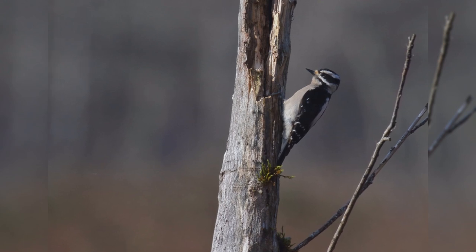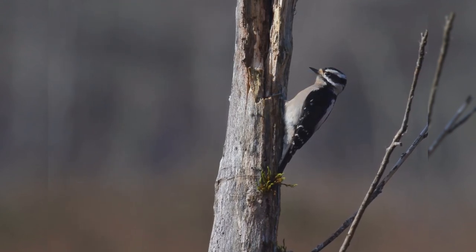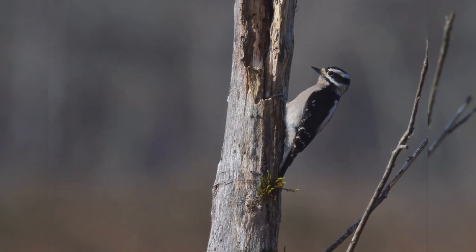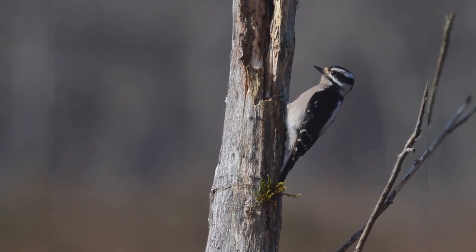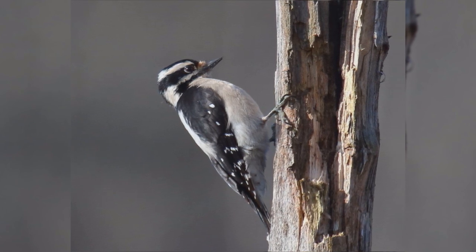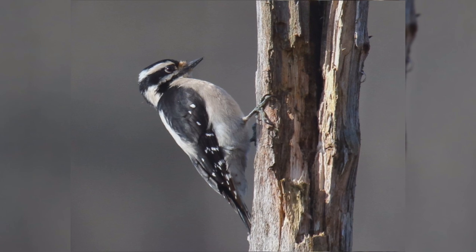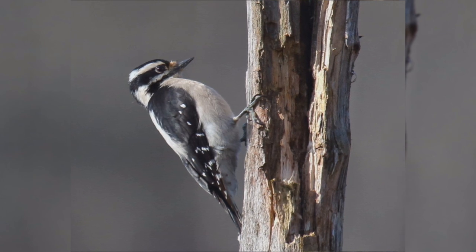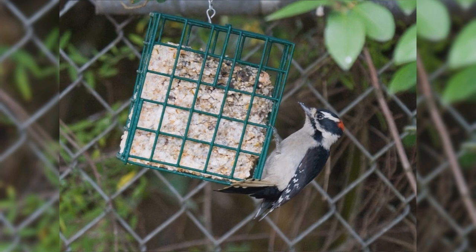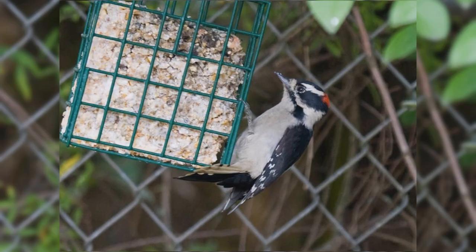The overall pattern of these birds is black and white stripes. The wings are black with numerous white spots and bars. The back is white. The underparts are white, or tinged with buff. The face is white. The crown and nape is black. The ear-coverts are black, and there's a black malar stripe. The tail is black with white outer tail feathers. Males have a red spot on the nape that females lack. Downy woodpeckers eat suet at your feeder.